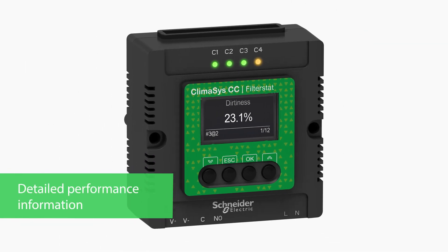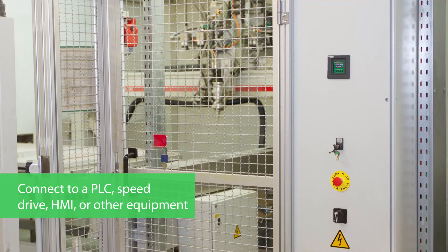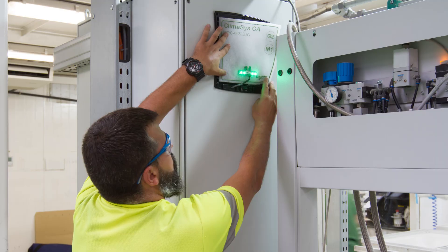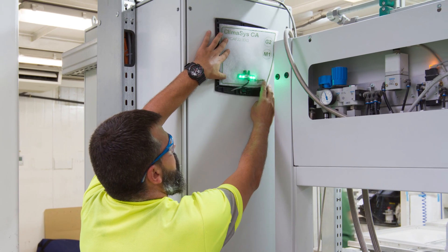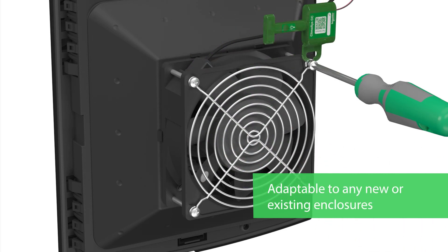Additional information helps you to keep ventilation running efficiently. You can also connect to other systems. The Klimasys smart ventilation system has complete options for greenfield or brownfield applications.